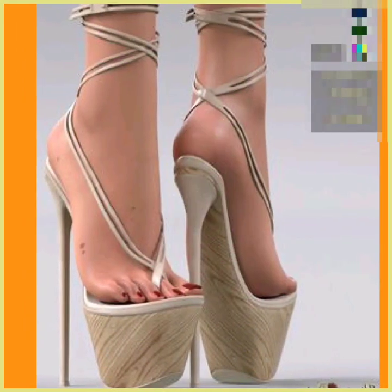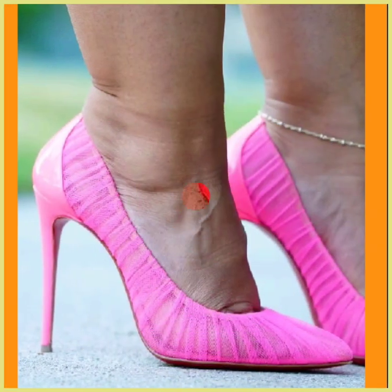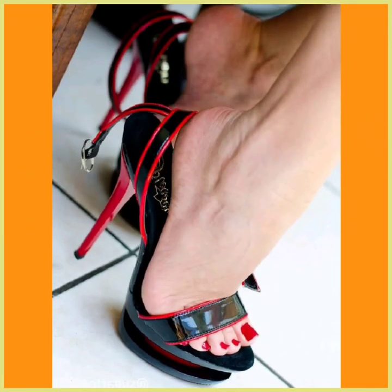If you're a high heel lover, on this platform you'll find every kind of heel in really beautiful designs and different color combinations. So do check them out and comment below which type of video you want to see next — I'll surely make that video.